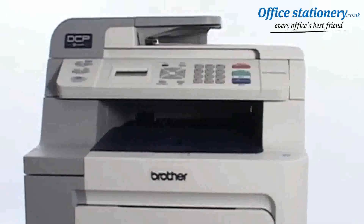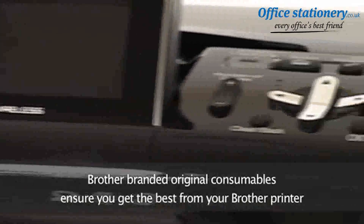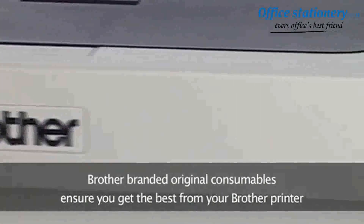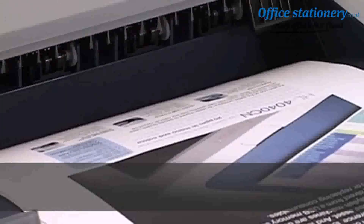If you've bought a more efficient printer to save you money, there's no point bumping up your running costs or even damaging the print head with cheap consumables. Brother branded original consumables are engineered to give you solid, reliable performance and high quality print results every time.